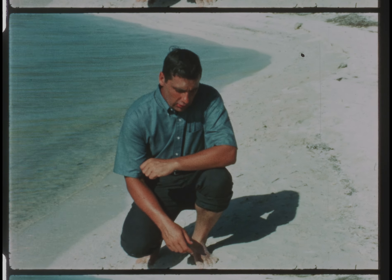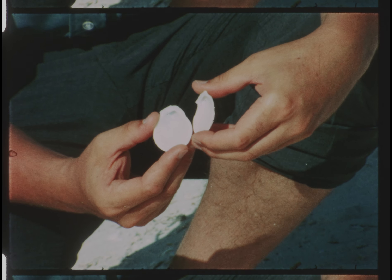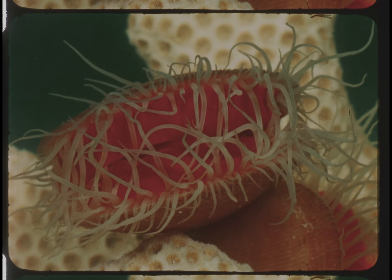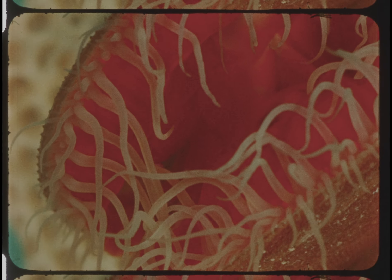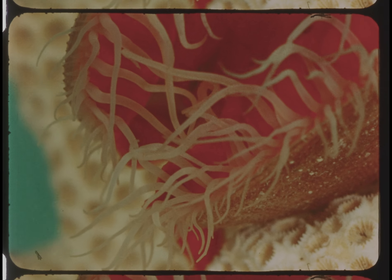Have you ever picked up an empty shell and wondered about the creature that once lived inside? Here in the Florida Keys, you might find a shell like this from a Lima clam. Here's what this clam looks like when it's alive. In the water, all of its hidden beauty comes to light. The long waving tentacles draw food in from the water to the scarlet mouth inside the shell. All clams are part of the mollusk family and are known as bivalves because of the two muscles or valves that open and close its twin shells.